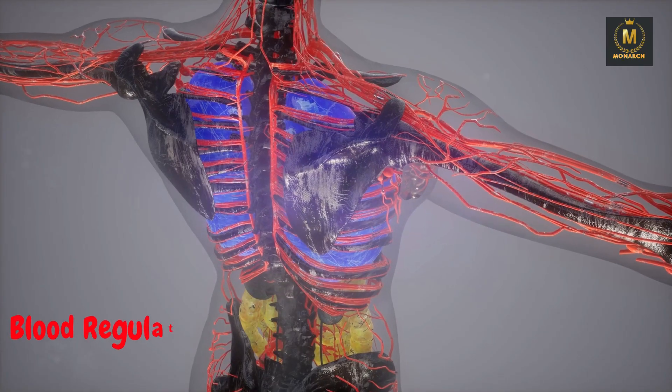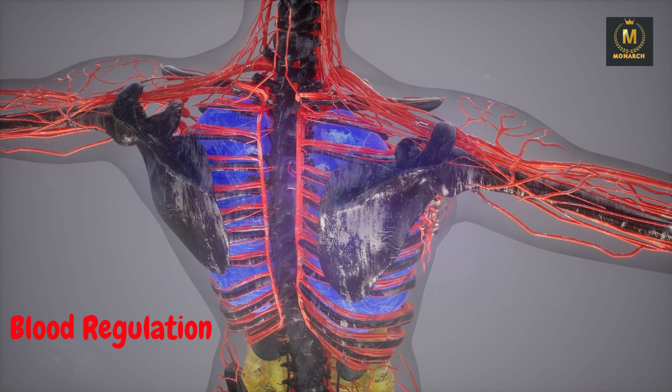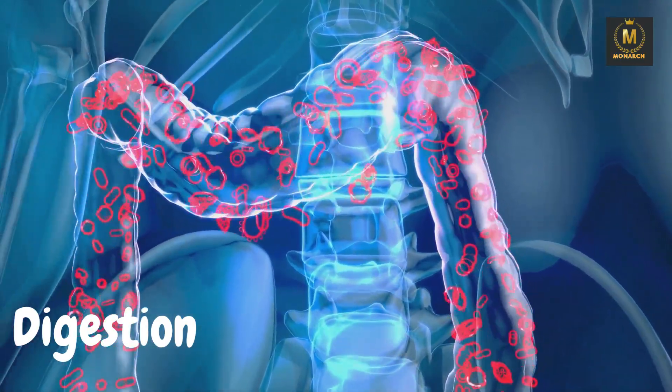Blood regulation: the liver helps regulate blood sugar levels and produces clotting factors to stop excessive bleeding. Digestion: your liver produces bile, which is crucial for digesting fats in your diet.